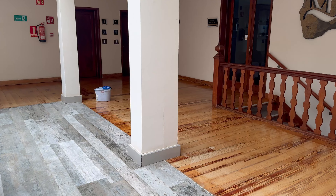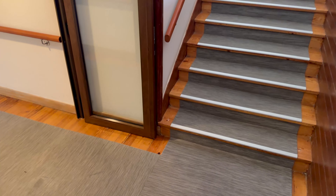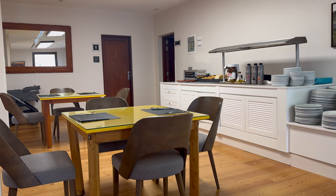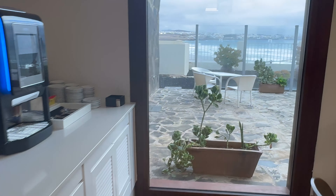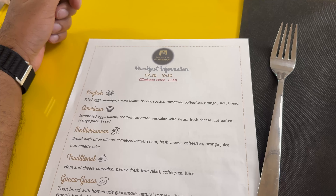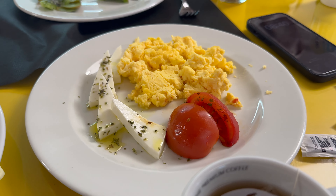Breakfast is downstairs. There is lift access if you need it. Breakfast is served in an interesting way — they have a menu whereby you can order hot food. They have a couple of options like American style, British, and Mediterranean. You don't have to stick to that though; I just asked for two eggs with cheese, and that's what they gave me.